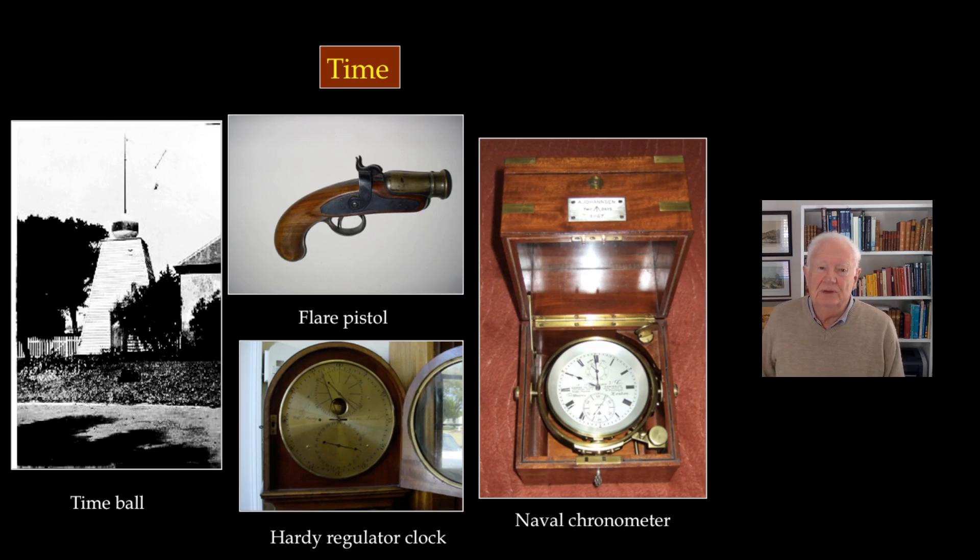He also had to manage a time service. They needed time for internal purposes, and the clock shown is the one used at the beginning of the observatory. Above it is a signal pistol — the astronomer had to go on the roof and fire it at a certain time according to a stopwatch, enabling captains on ships to set their chronometers. On the left is a time ball, which was in use until about 1930 when radio took over, and on the right you see a typical ship's chronometer.